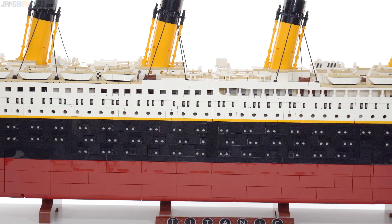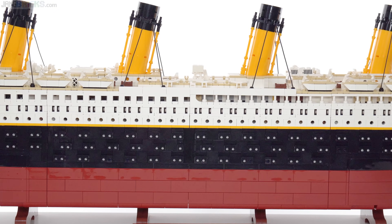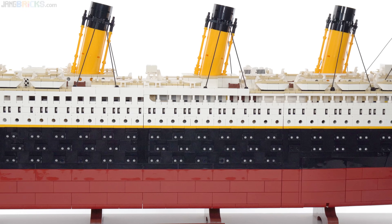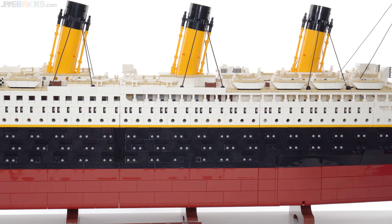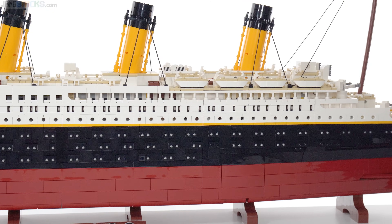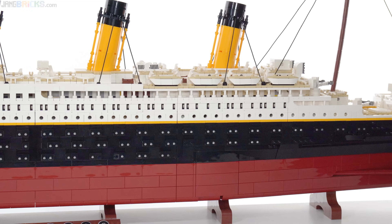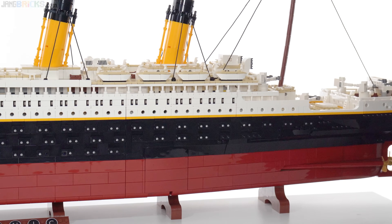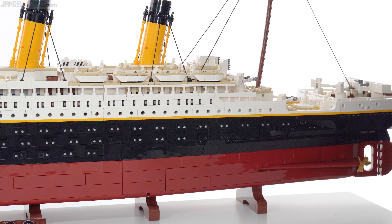Anybody who's not aware of the existence of this, who comes over to your house and sees it, is going to say: "Holy heck, you have this giant model of the Titanic — you must really like the Titanic. That is impressive." And then they get closer and realize: "Wait... this is made out of LEGO?" That moment right there is really what you're paying for here.